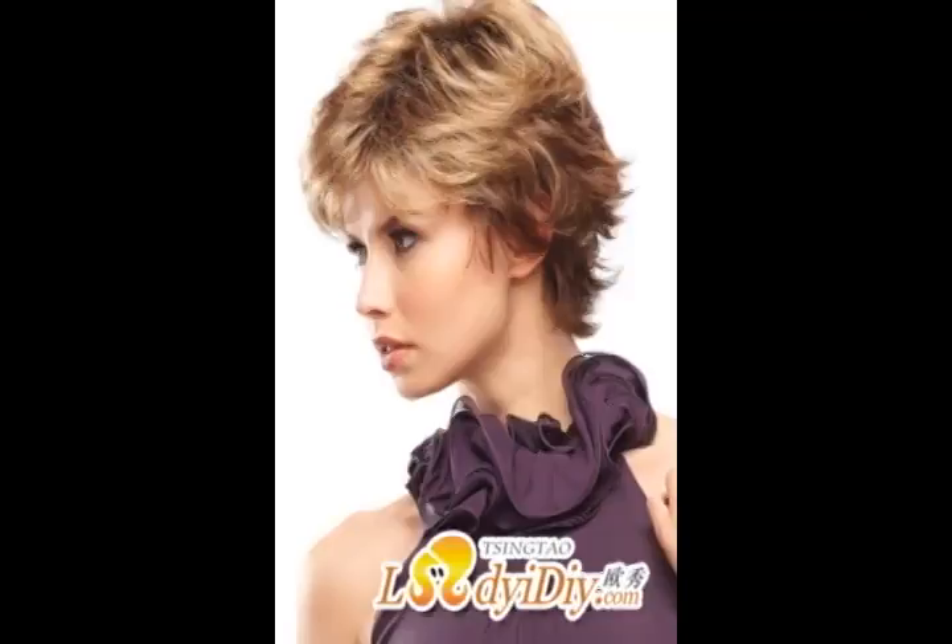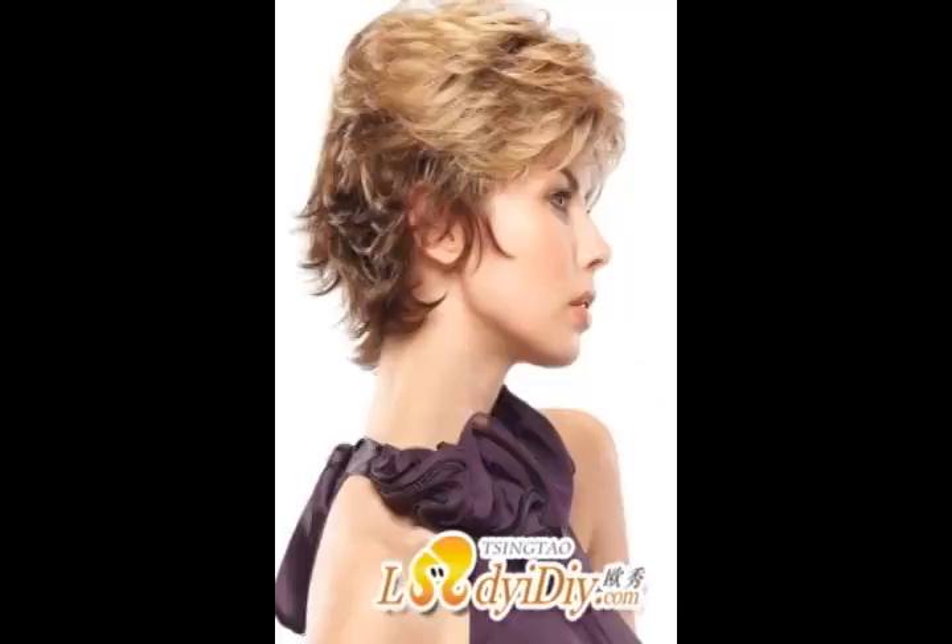Hope by John Reno is a synthetic hair crocheted wig, while Nicole by John Reno is a human hair crocheted wig. The simple answer goes back to the basics of economics — supply and demand.